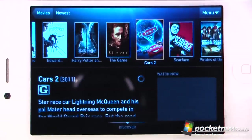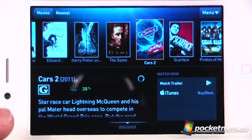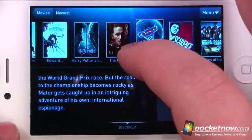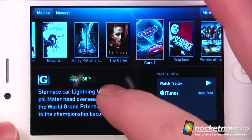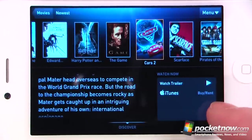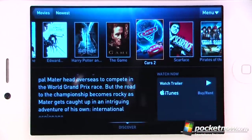If we want to view Cars 2, I'll just click on there and it'll give us a little bit of information. We can view the ratings on Rotten Tomatoes and it shows that only 38% like this movie. Here we can view a little excerpt about the movie, watch the trailer, and buy it from iTunes directly from our iOS device.